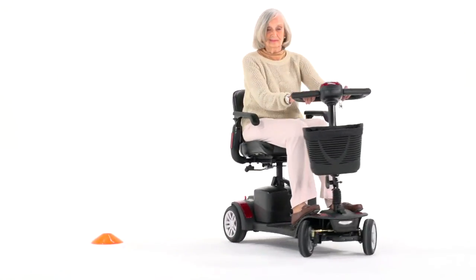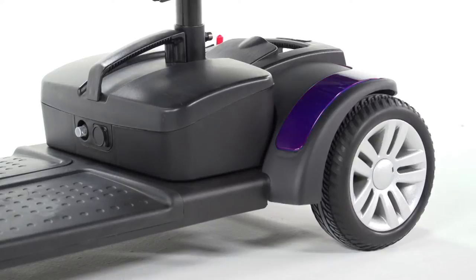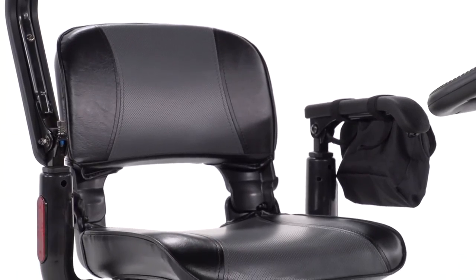The Spitfire EX is not only safe, it's stylish, with interchangeable panels in red, blue, and silver allowing you to customize for your style, and attractive two-tone seat upholstery.